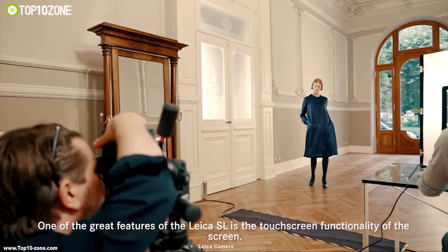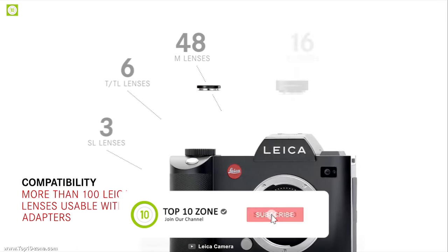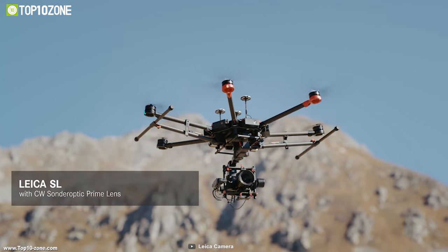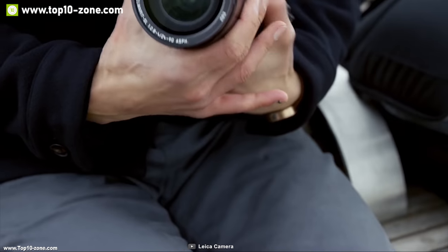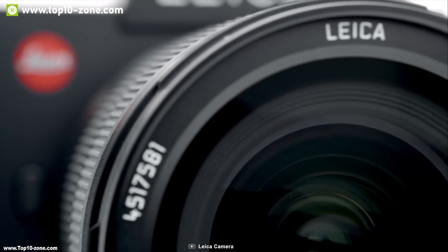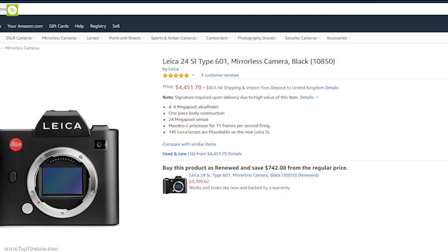It comes with a 4.4 megapixel viewfinder with EVF and a 3-inch touch display for customizing settings. Its L-mount lets photographers use any type of lens easily. Weighing about 1.8 pounds, it is made from milled aluminum, making it lightweight, durable, and waterproof. The Leica SL has received excellent reviews, and you can get it at around $4,450 on Amazon.